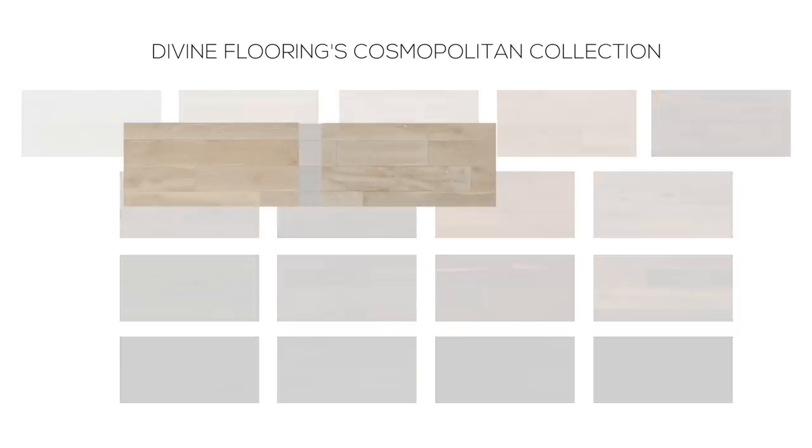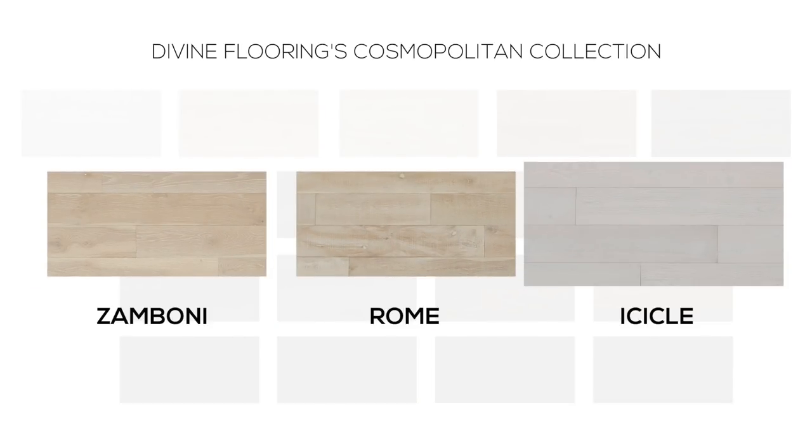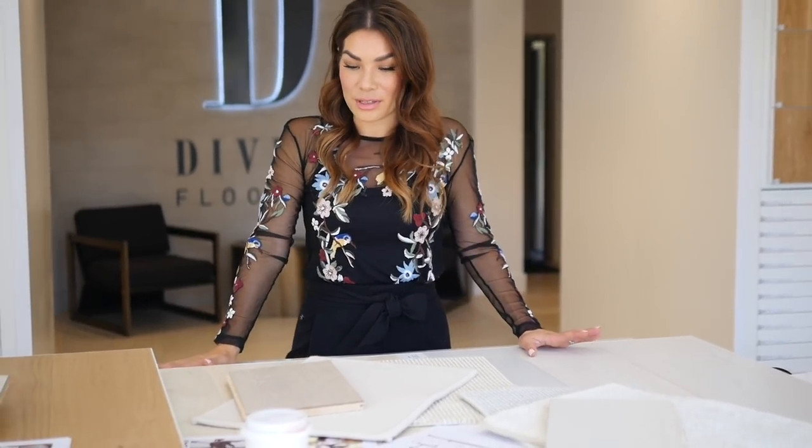That's it for today's episode. Overall, this has been a super successful trip. I am going to take all these samples back with me to the office. I don't know whether I'm going to pick Zamboni, Rome, or Icicle, but I'm really excited about these three options from the Cosmopolitan collection. I've got some great carpet samples that I'm going to take back with me. Stay tuned because as I pick through all the samples and start putting the scheme together even more concretely, I'll obviously keep you guys all updated.